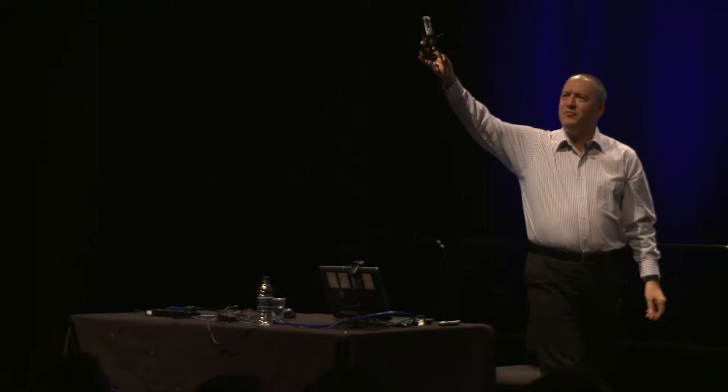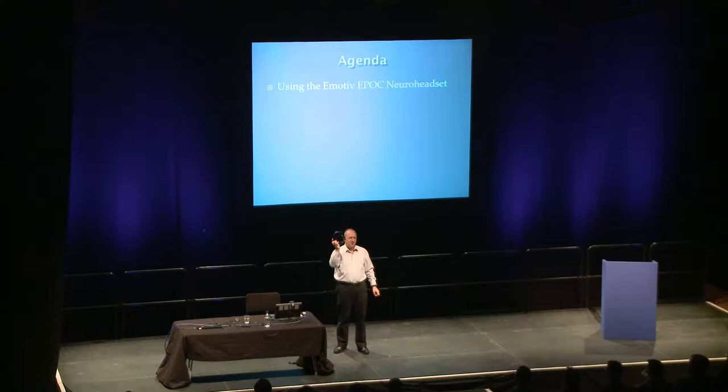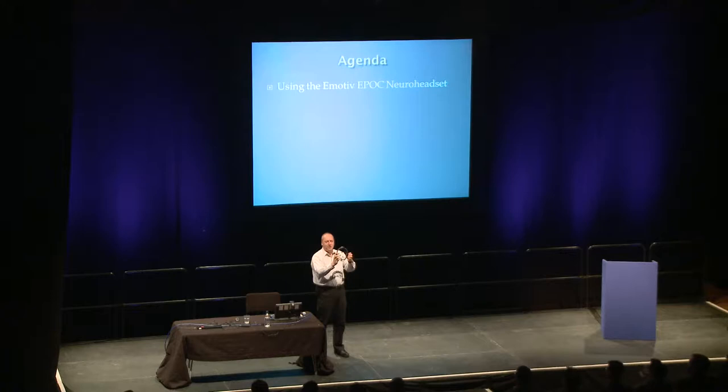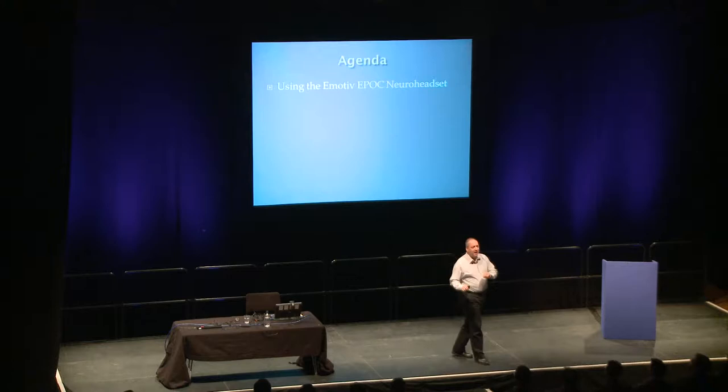So, here's what I'm going to do. I'm going to talk about this device here. This is an Emotive Epoch Neuro headset. I'm going to put this on my head, and it's going to read my brain waves. I need to start with a disclaimer here - I'm only talking about this device. There are other devices out there on the market and they vary in different ways.